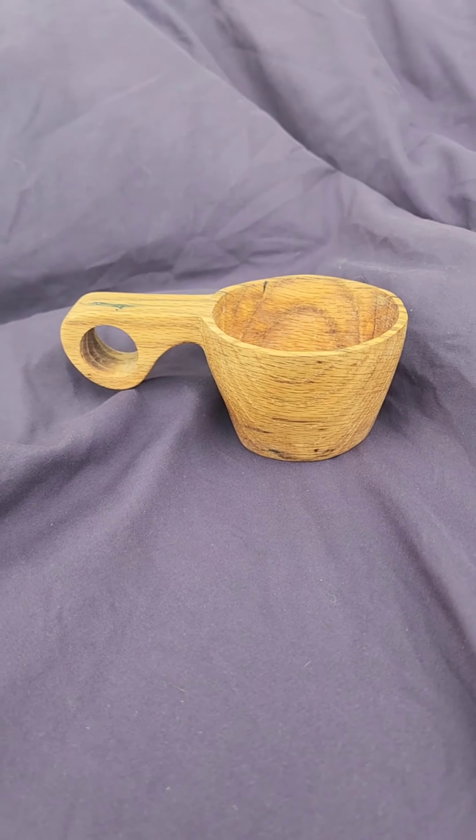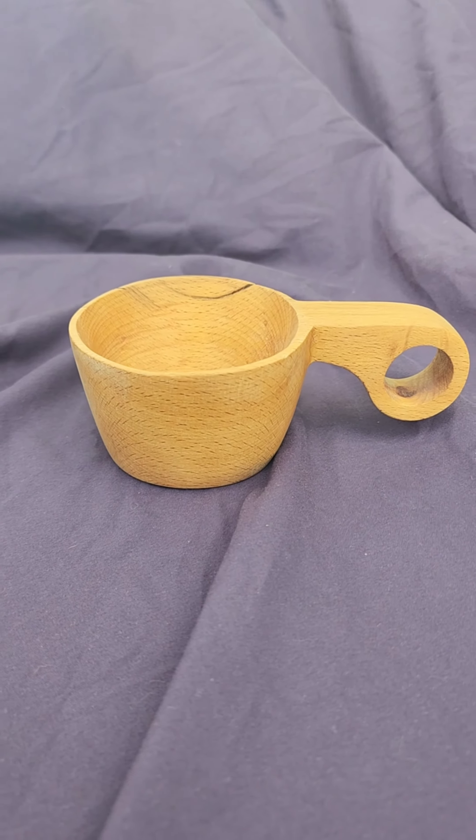A kuxa is a traditional Scandinavian cup used by the Sami people, sometimes called Laplanders. They're traditionally made of birch burl; ours are made from reclaimed wood — this one is reclaimed cherry, and we have some reclaimed American chestnut available as well. Traditionally they're never washed: you use them, rinse with some water, and hang them on your belt. Really cool, and we're really excited to have kuxa available here at Birch House Woodcrafts.